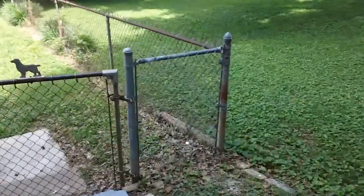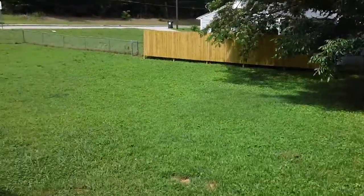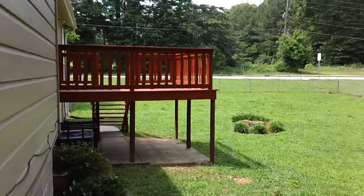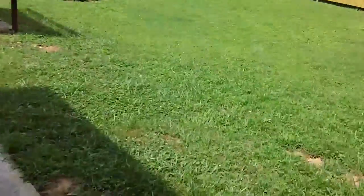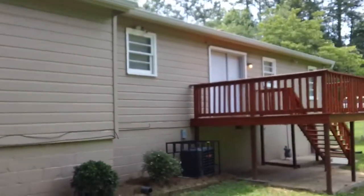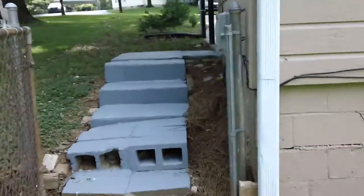I'm gonna take you around back real quick just to give you a quick idea. So here's your backyard — as you can see, a nice-sized backyard. It's got a deck right there as well, which I'll show you in a sec. Here's the back of the house.